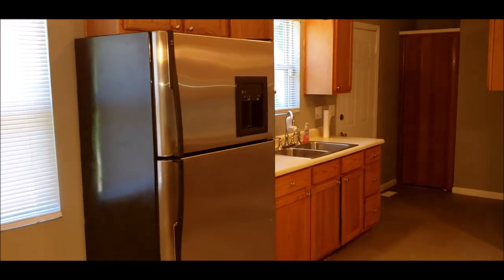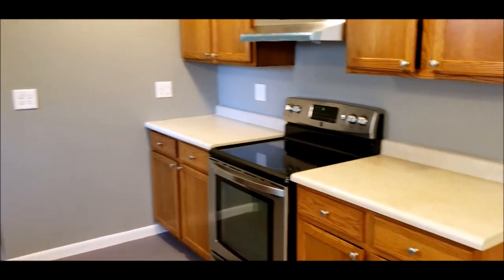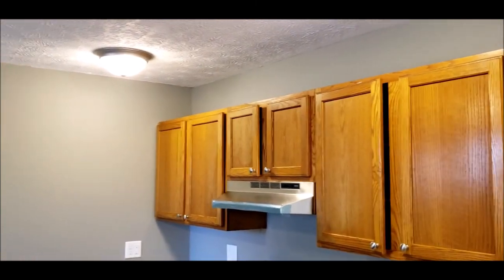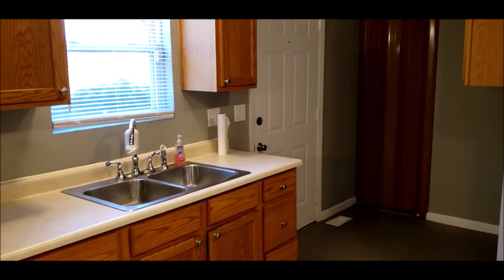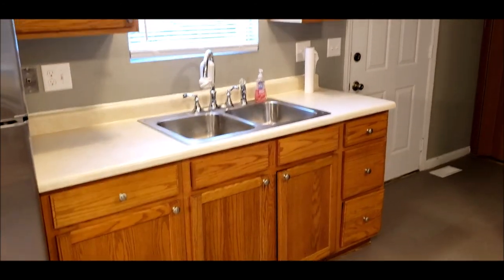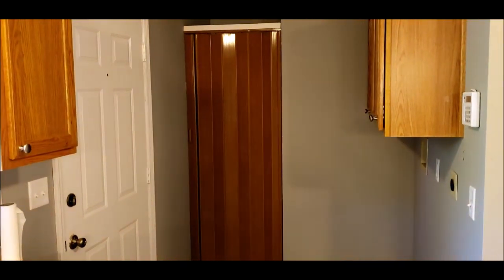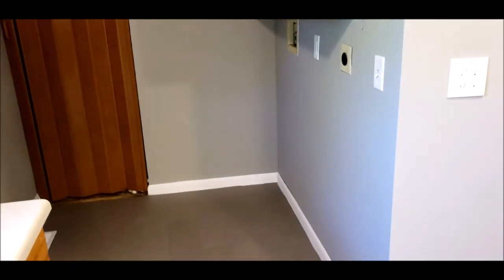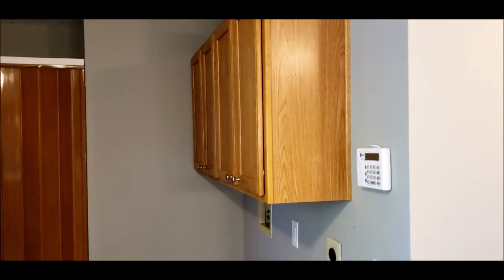Stainless steel appliances do come with the property — stainless steel fridge and range. This home is clean and move-in ready; it will make a great home for a first-time home buyer or a great rental property for investors. Right there we have your hot water heater, and then you have a utility laundry area with above cabinetry.